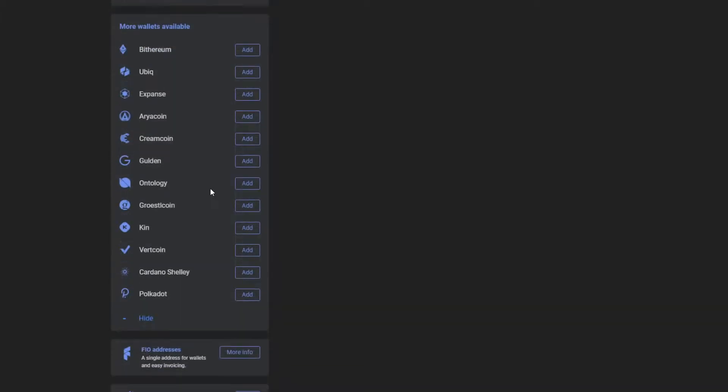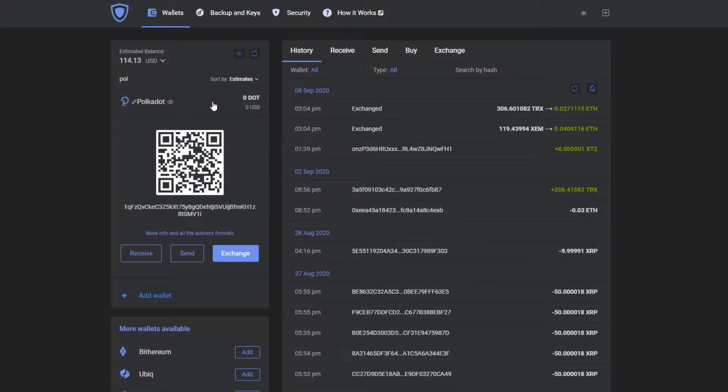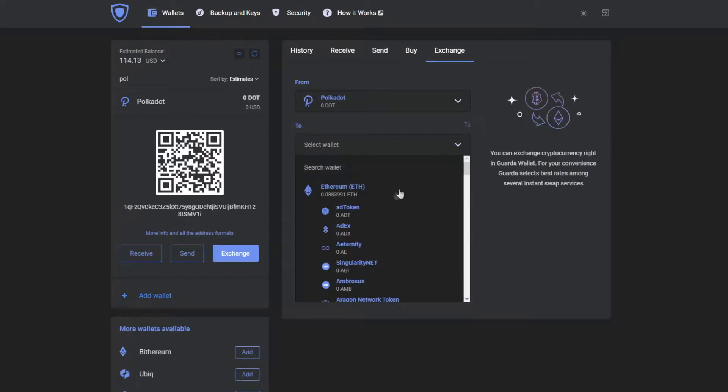To start using Polkadot, it's really easy. You just need to scroll down in your GaraWeb wallet and then just press add. Soon we will also add Polkadot to our mobile wallets. That's it — you successfully added Polkadot in your Gara wallet and you've received your personal address.